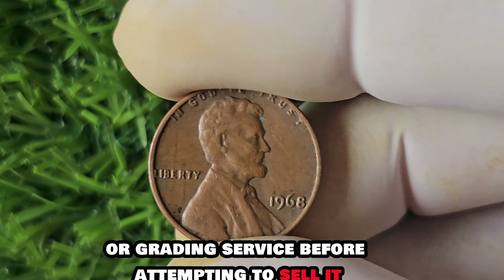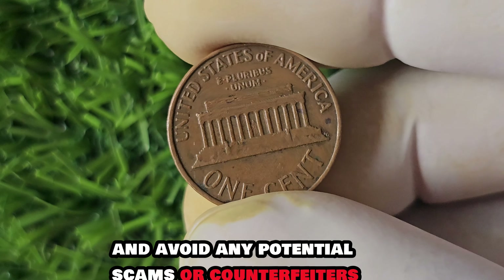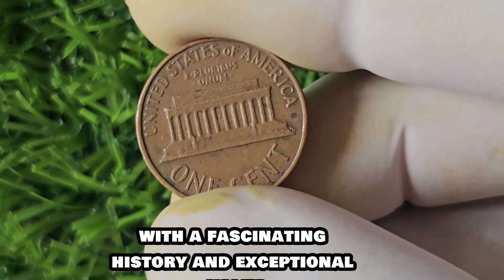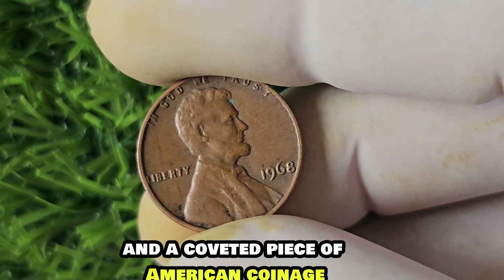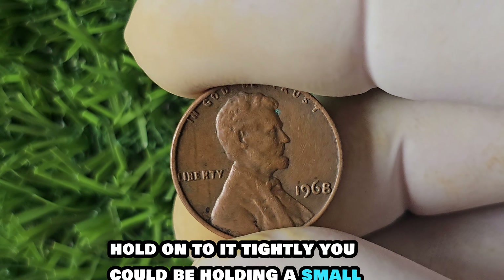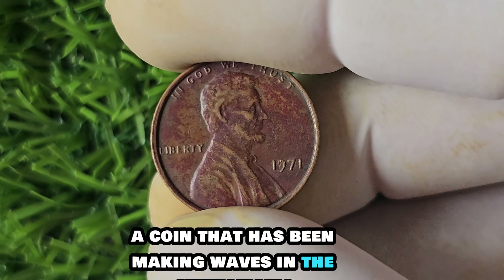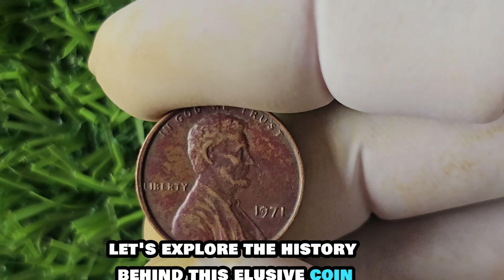Collectors and enthusiasts marvel at the remarkable story behind this valuable penny and cherish it as a symbol of the thrill of the hunt for rare coins. It's essential to have your 1968 No Mint Mark penny authenticated by a reputable coin dealer or grading service before attempting to sell it, to ensure you receive the highest possible value and avoid counterfeiters. In conclusion, the 1968 No Mint Mark Lincoln penny is a true numismatic treasure — its rarity and prestige make it a must-have for serious coin collectors.